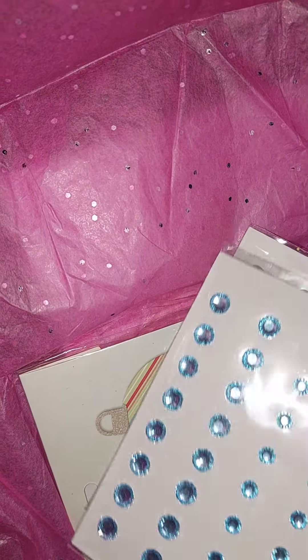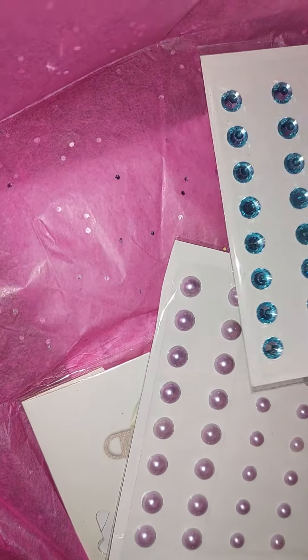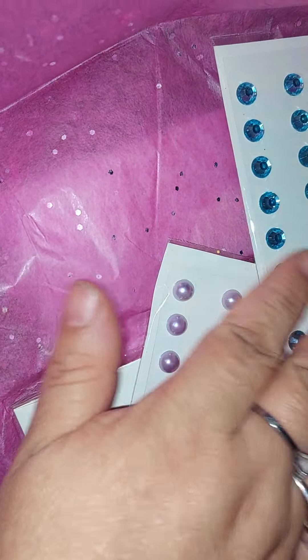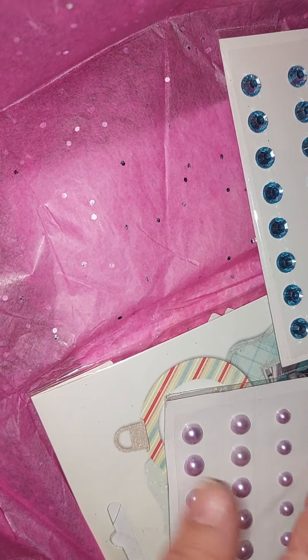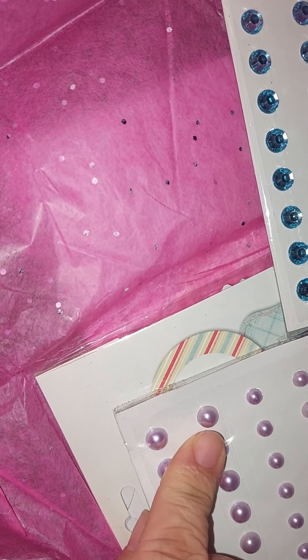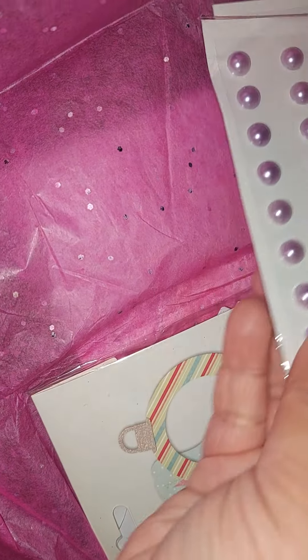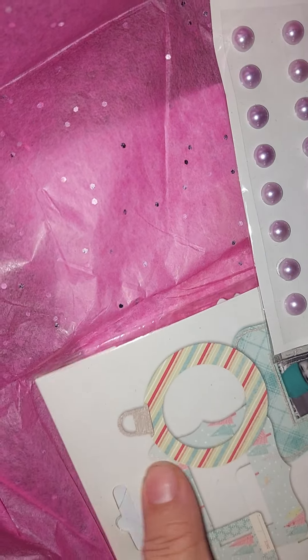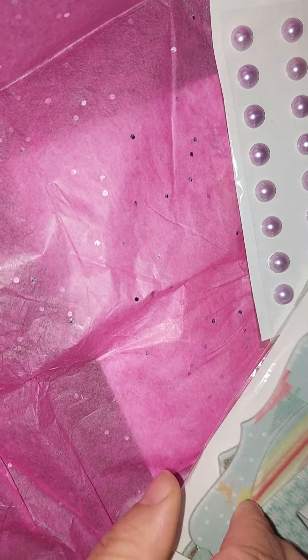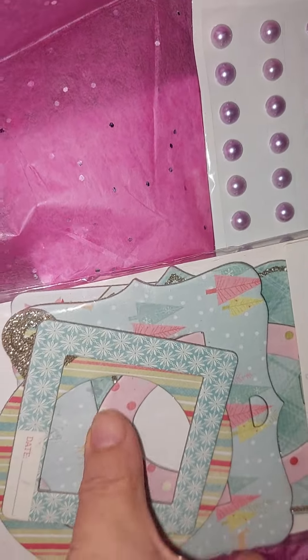She wrapped it in this nice fuchsia glittered tissue paper. She gifted me some bling — some blue ones — and these are like pastel Christmas bling, and then these are like pearls, and then this is pink. That's nice for some Christmas crafting.